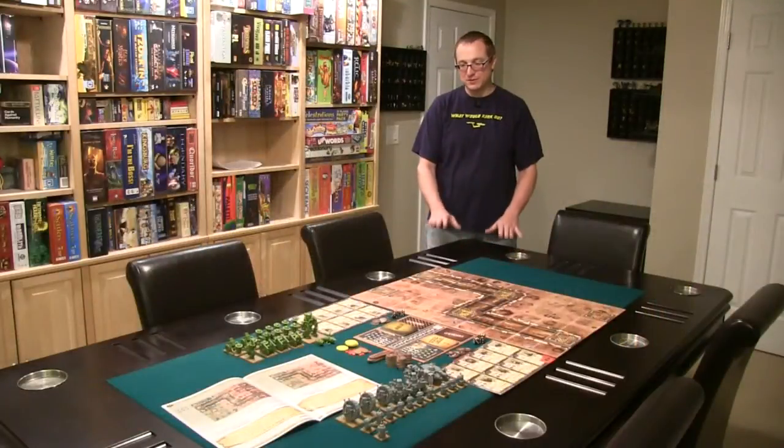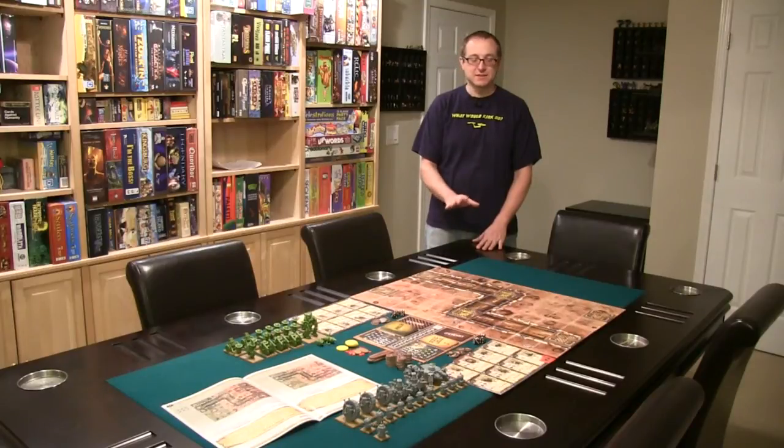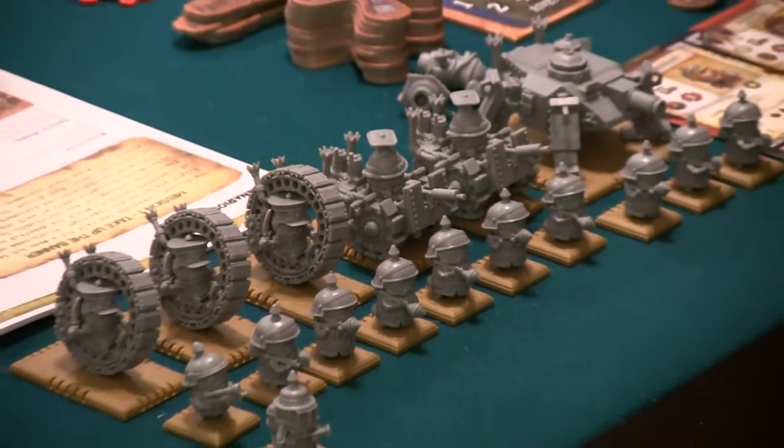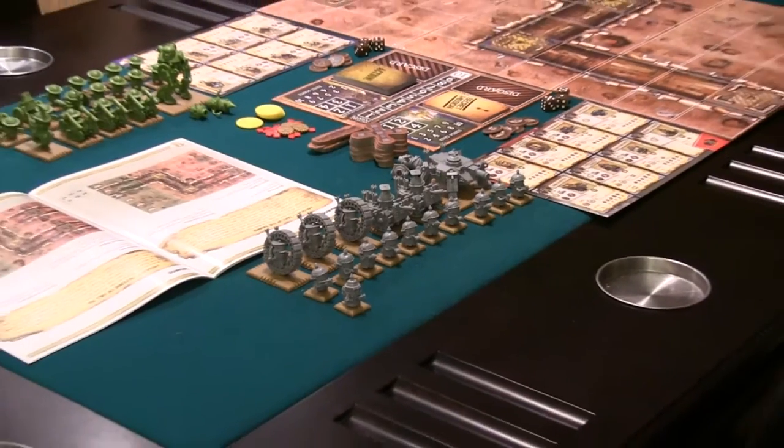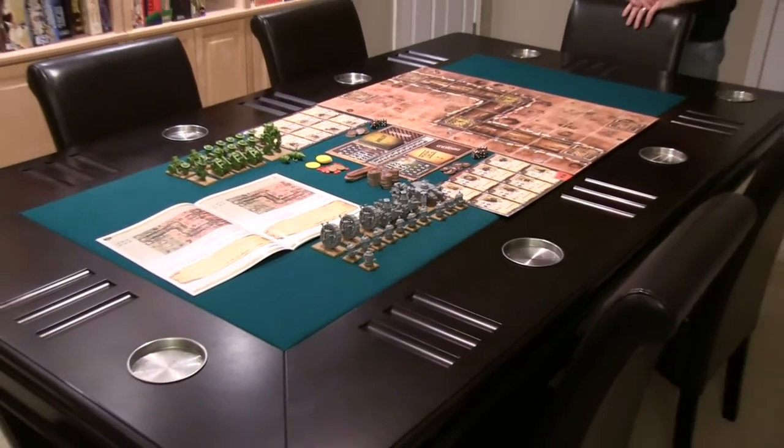So this is the table, which is of course an important part of the game room. This is a great size — it's 7 by 4, not too big, not too small. I can play a lot of games here. This is actually a pool table with a poker slash dining top. I can flip this over and take it off. It's not a great pool table, but I don't really play pool — I play board games.